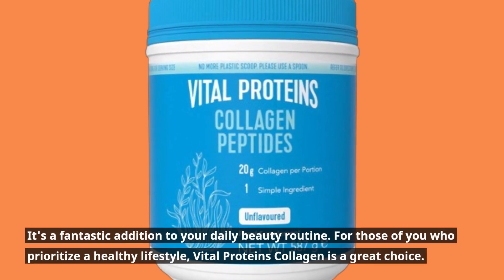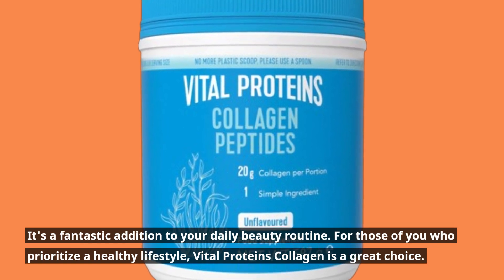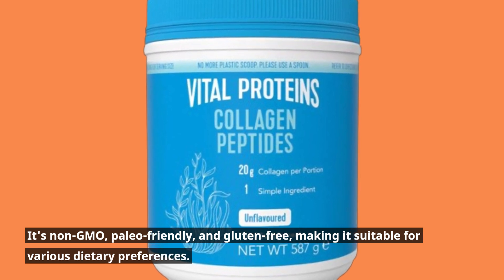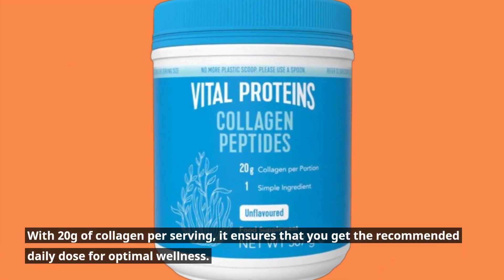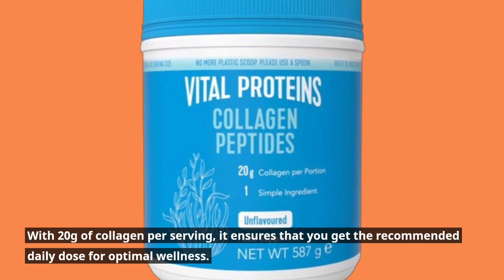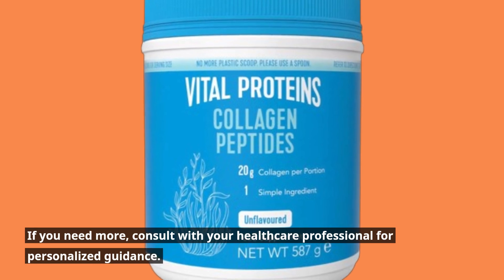For those of you who prioritize a healthy lifestyle, Vital Proteins Collagen is a great choice. It's non-GMO, paleo-friendly, and gluten-free, making it suitable for various dietary preferences. With 20 grams of collagen per serving, it ensures that you get the recommended daily dose for optimal wellness. If you need more, consult with your healthcare professional for personalized guidance.